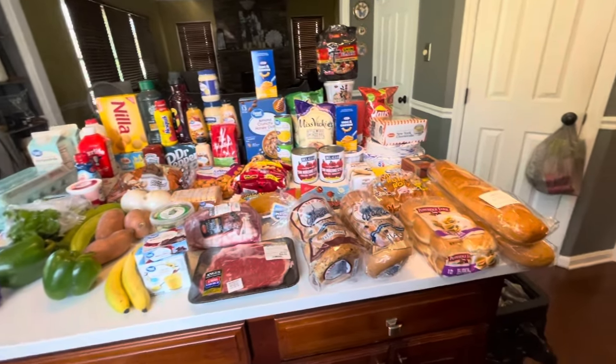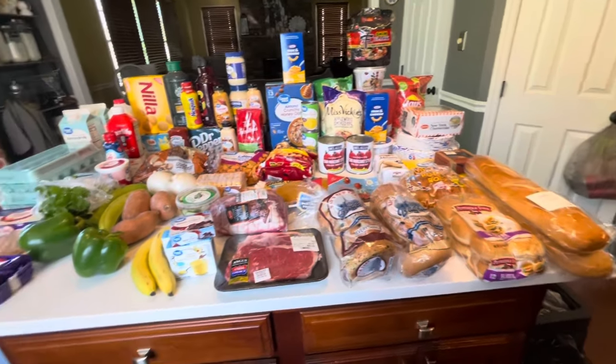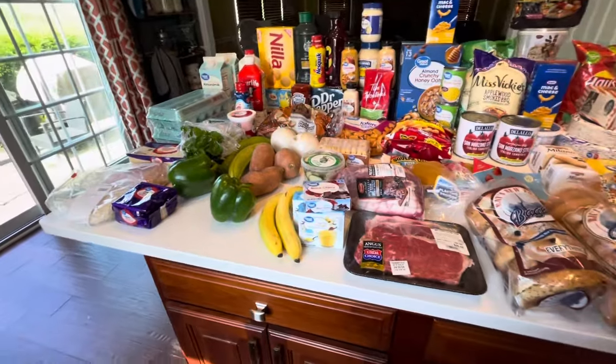Hi guys, welcome back to my channel. Today we did a grocery haul at Walmart for the month. Let me show you everything we ended up getting.